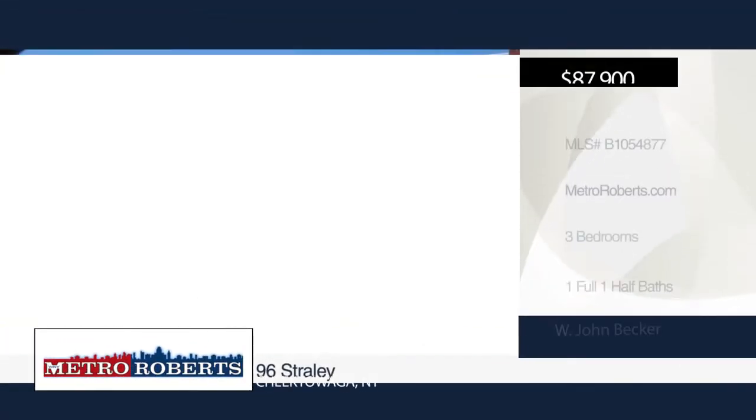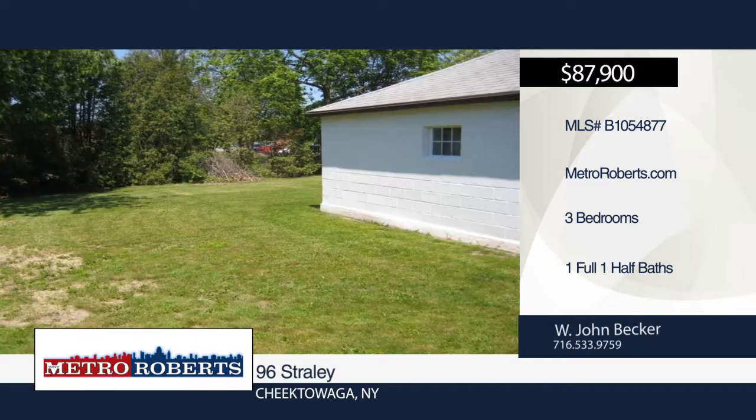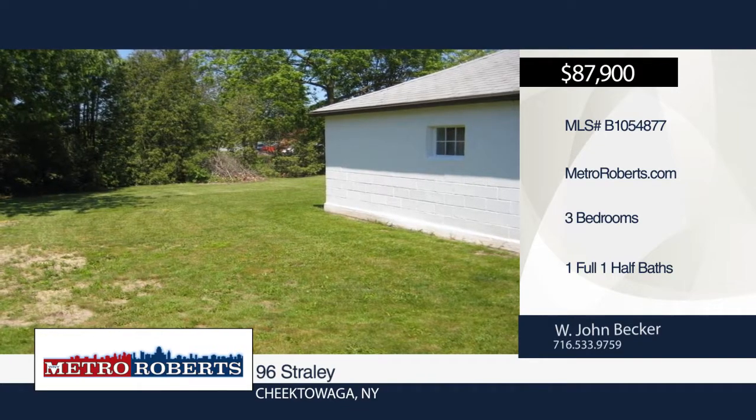Don't miss this 1728-square-foot Cape Cod with three bedrooms, one-and-a-half baths that's being offered by the owners who acquired it in the 1980s.